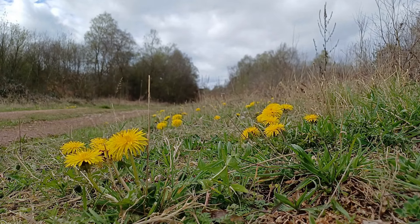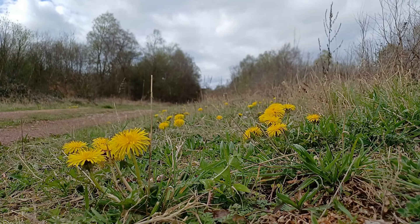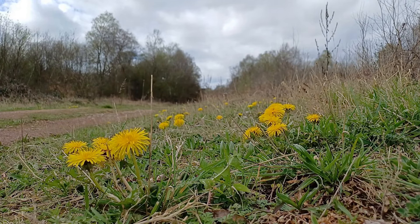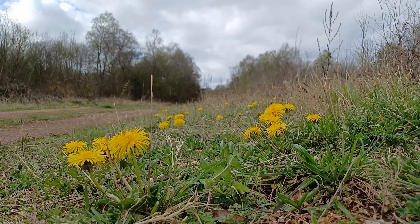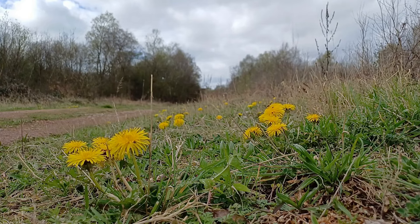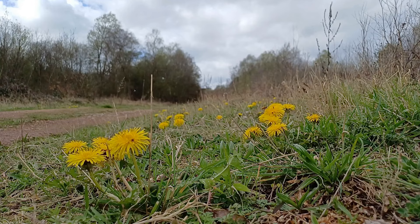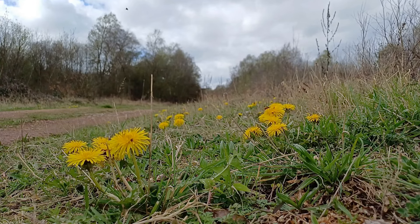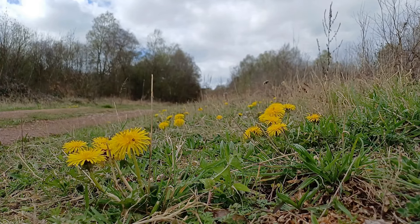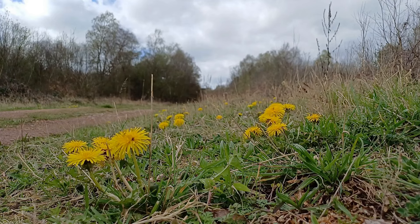It never ceases to surprise me year after year how easy it is to miss the timing of things and how quickly flowers coming into flower soon go out of flower and something else takes over, and that's what's happening to the verges in this part of Sherwood Forest. Only a couple of weeks ago I was filming the first Coltsfoot flowers, and now Coltsfoot has been very nearly done. The last few flowers are about, and now it's the dandelion — the humble dandelion — that is taking over.